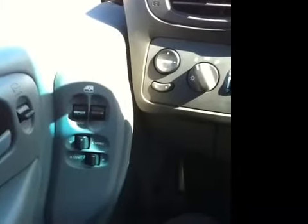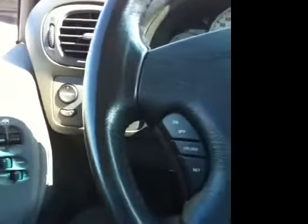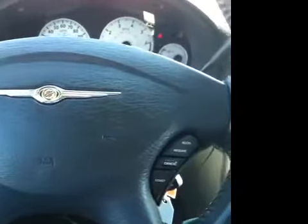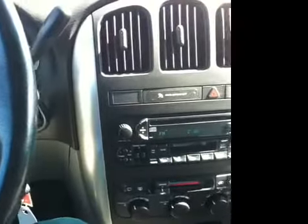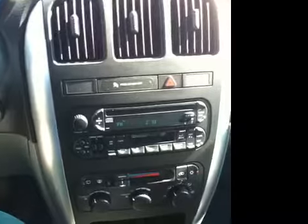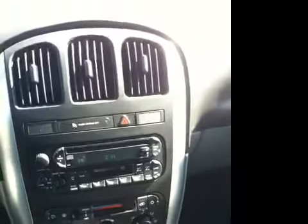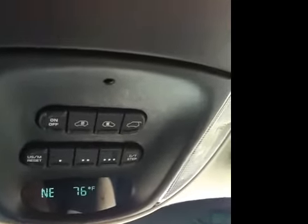This Town & Country is very well equipped with power windows, locks, and heated mirrors. Leather-wrapped multifunction steering wheel with cruise and stereo controls. Three-zone climate control. AM FM CD cassette player. Power sliding doors. Power rear liftgate.